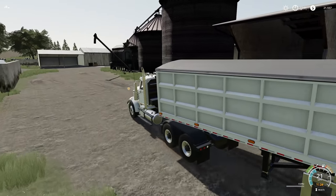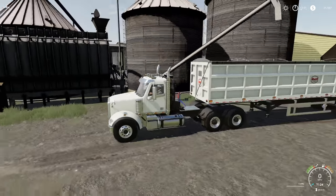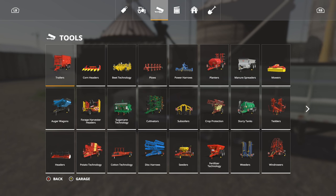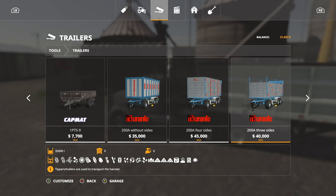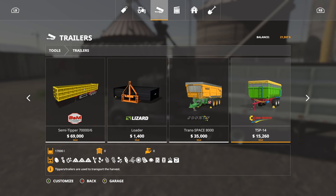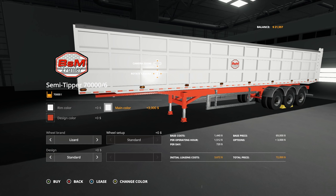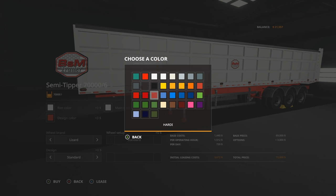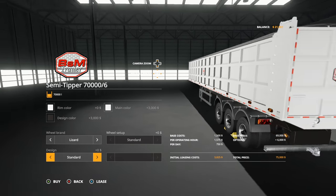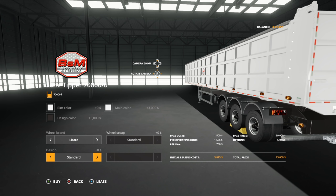First up, we are going to take a little loan out because we're going to be rocking more than one trailer today. We're going to do quite a few, so I'm going to start filling this one up because it's going to take a little bit of time. We need at least one more of these trailers. I always have a hard time finding these — there it is, semi tipper 70,000 liters. Rim color is good, main color ugly cream, design color onyx. Lizard brand, no signs. Initial leasing cost $3,800 — not terrible at all.